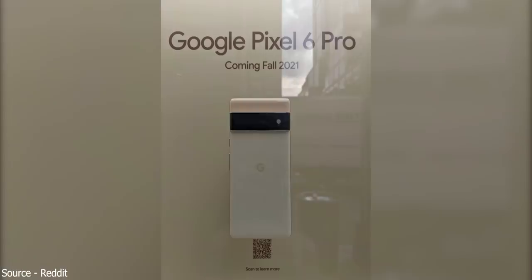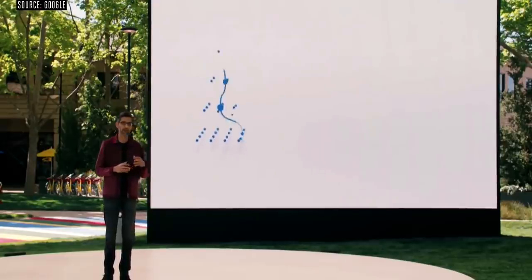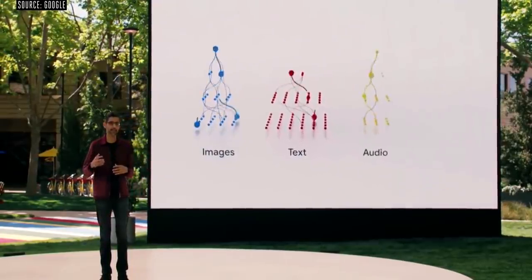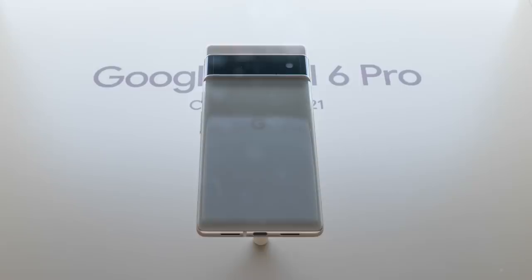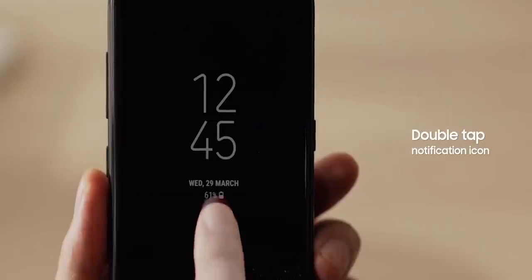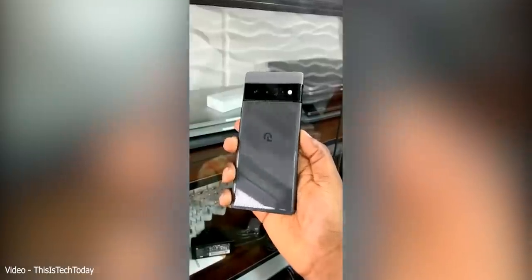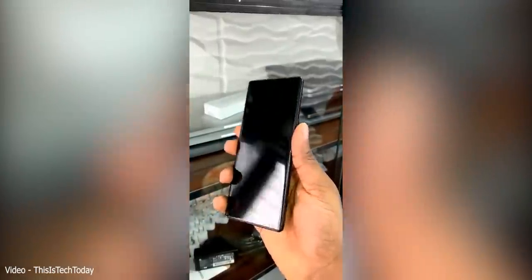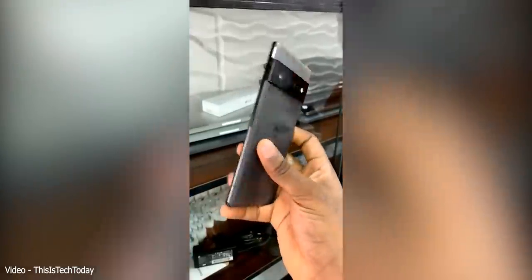The Google Pixel 6 has been in the news for quite some time now, leaking left and right for the past few weeks. For the most part, Google themselves are the ones revealing the handset in carefully crafted professional advertisements and photos behind glass. What's been missing is a candid hands-on video in the wild, and that's exactly what we got today, courtesy of This is Tech Today.